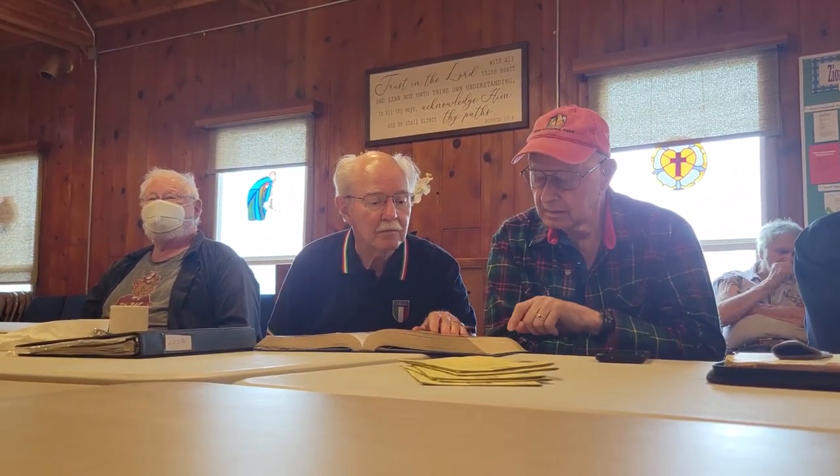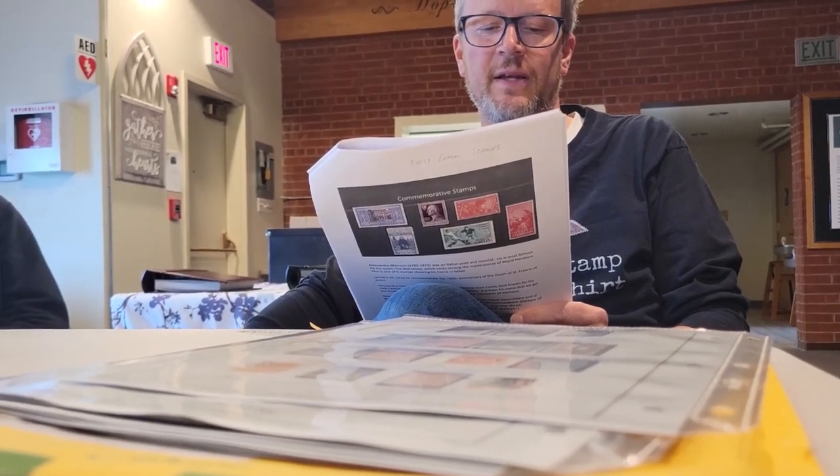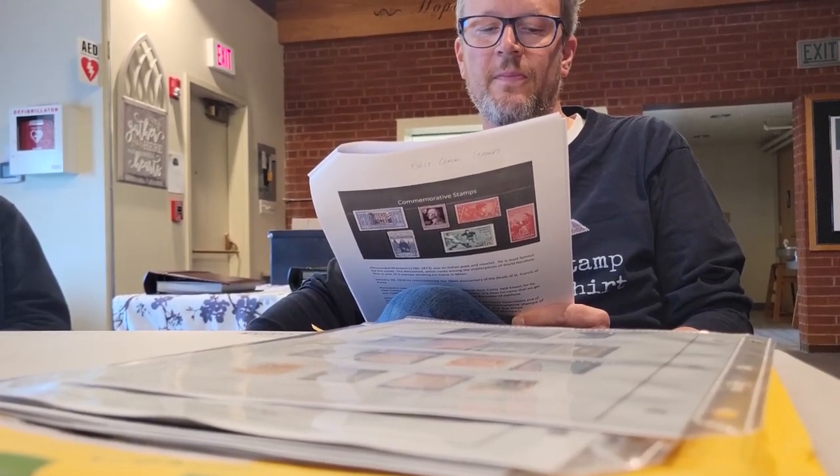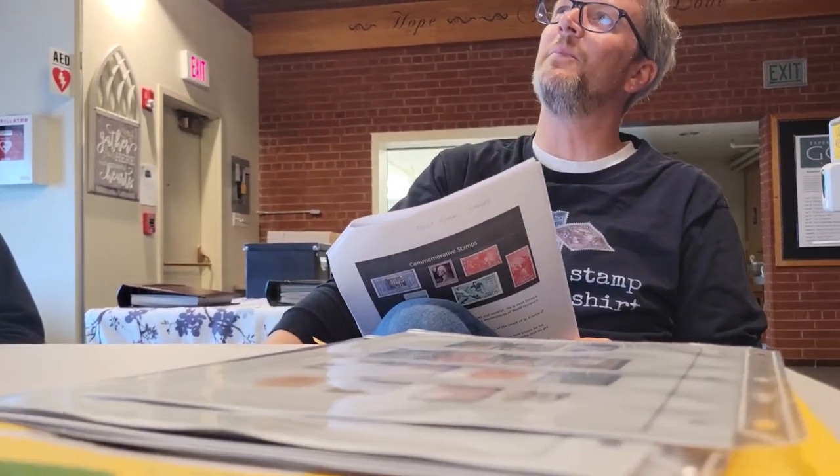New Zealand got around the UPU advertising ban by printing it on the back of the stamp. Scott's does list those — they should be in 1924 as definitive advertising label stamps with no perforations in between.